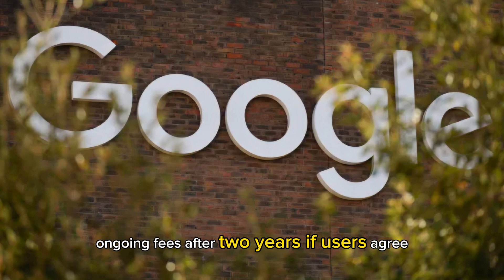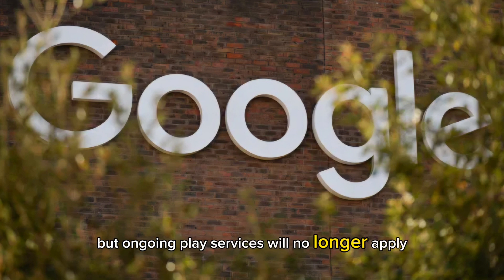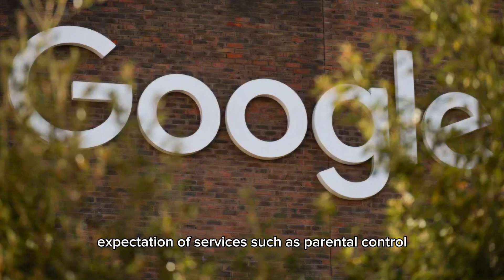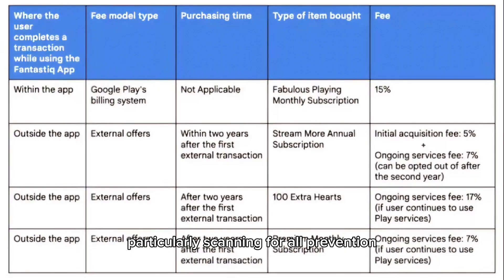Developers can opt out of the ongoing fees after two years if users agree, but ongoing Play services will no longer apply. Since users acquired the app through Play with the expectation of services such as parental controls, security scanning, fraud prevention, and continuous app updates, discontinuation of services requires user consent as well.